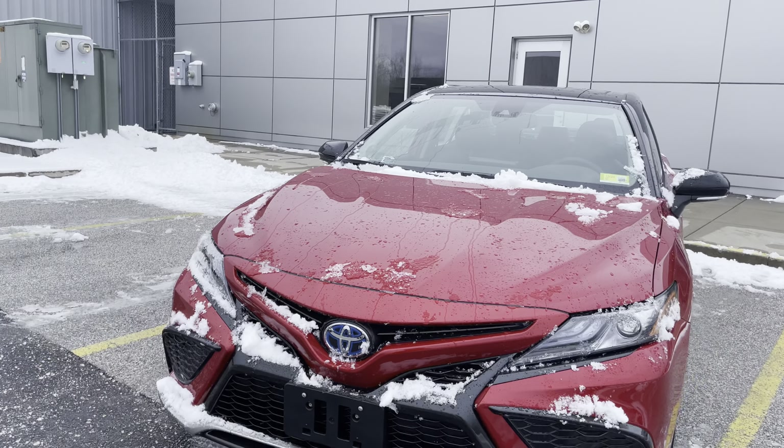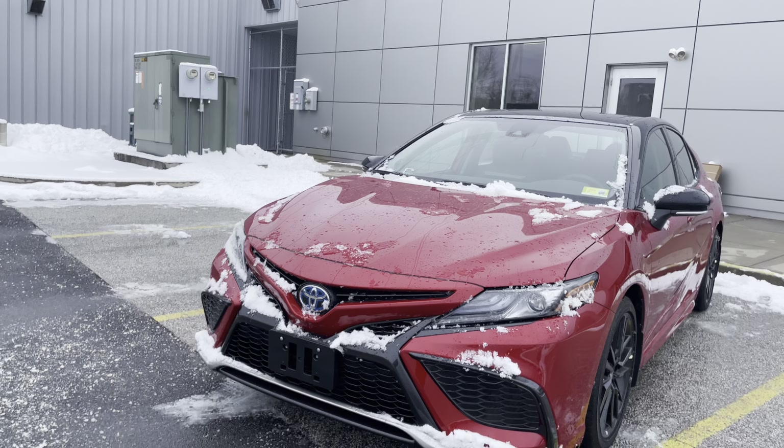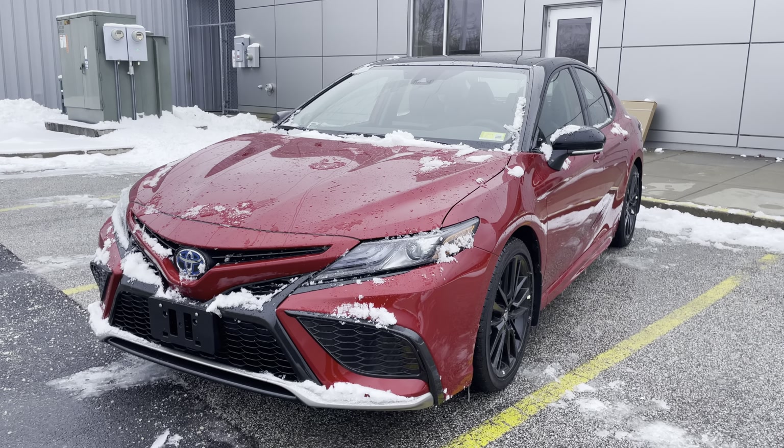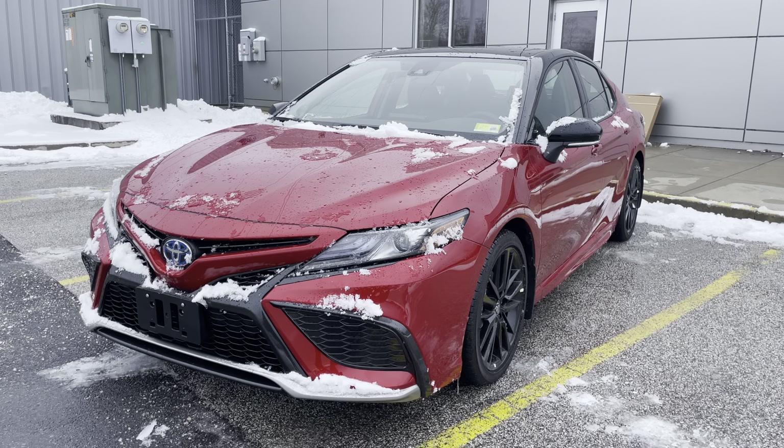Hi, good afternoon Donovan. This is Dylan Spooner from Alderman's Toyota in Rutland, where your satisfaction is our top priority. I wanted to thank you for your inquiry on the 2024 Toyota Camry XSE Hybrid. We just barely got this vehicle in and I wanted to make this video for you so you can kind of get a good look at this vehicle before you come in.